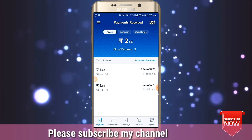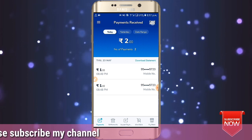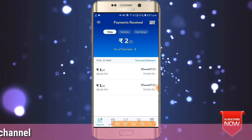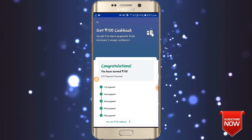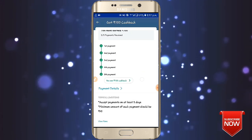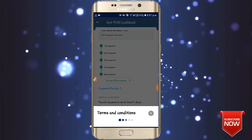Ok, let's see if you want to see this offer. If you want to see this cashback, you can see the cashback option. You can tap the cashback option. If you want to tap the first offer, you can just activate it. You can accept 5 payments.